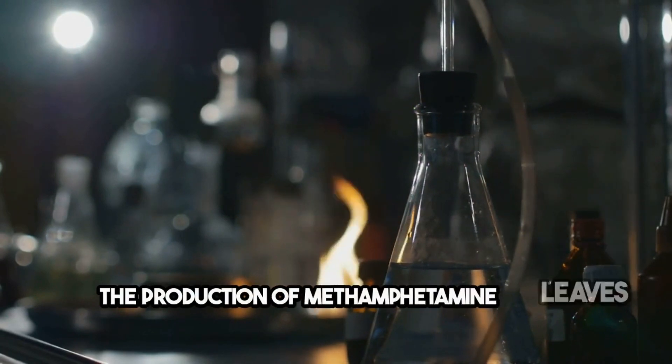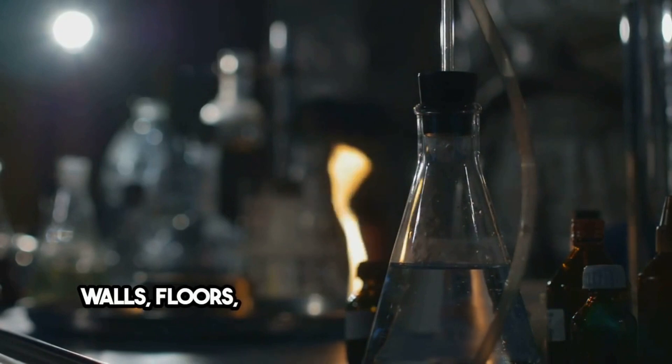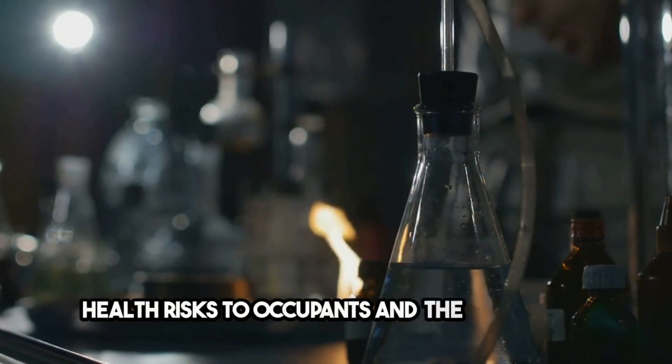The production of methamphetamine leaves behind a toxic legacy, with chemicals that can permeate walls, floors, and ventilation systems, posing serious health risks to occupants and the community.